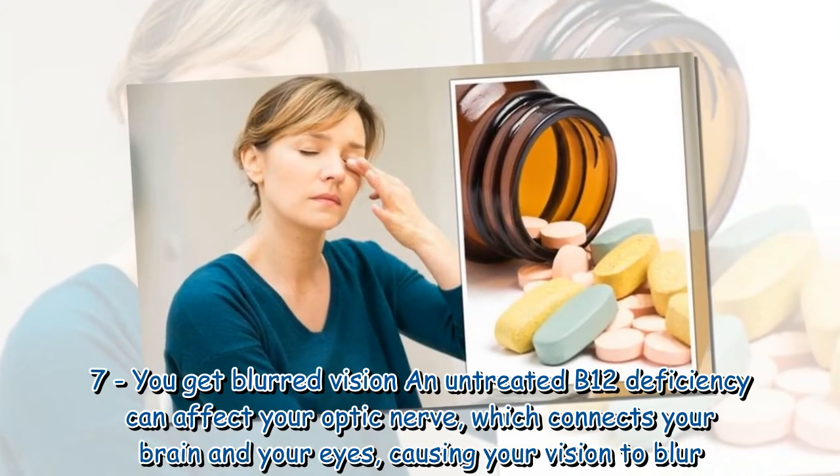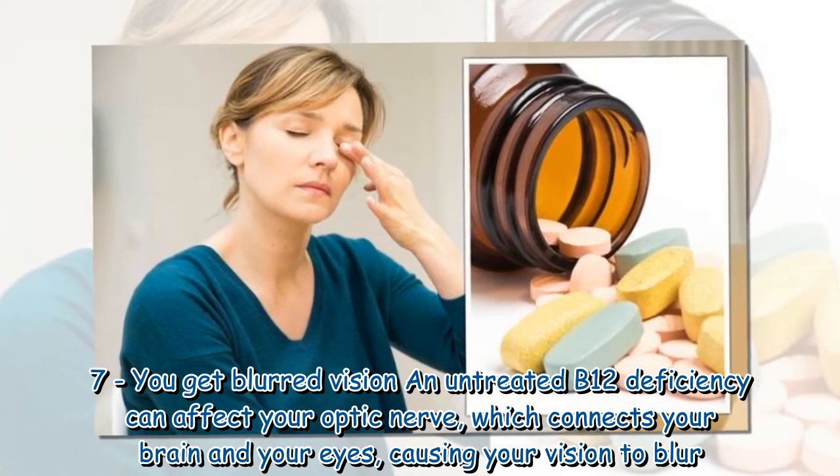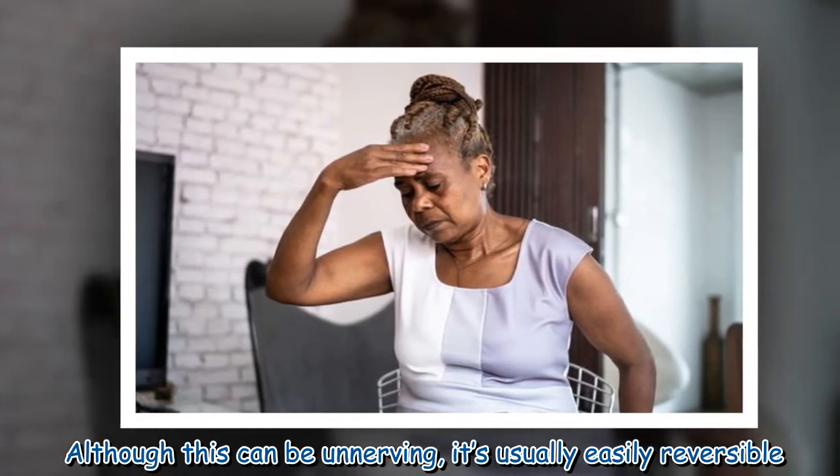Sign seven: you get blurred vision. Untreated B12 deficiency can affect your optic nerve, which connects your brain and your eyes, causing your vision to blur. Although this can be unnerving, it is usually easily reversible.